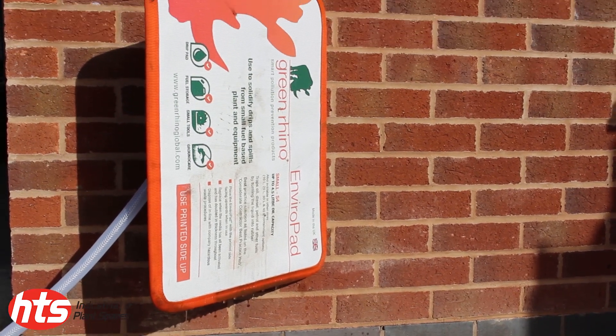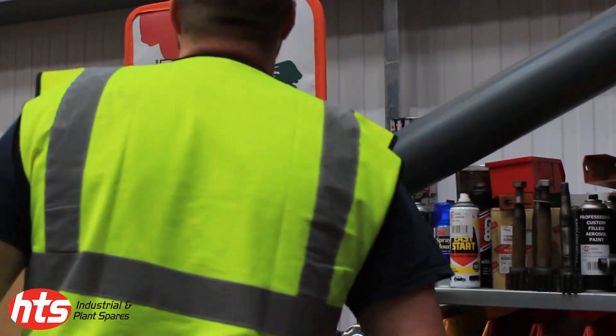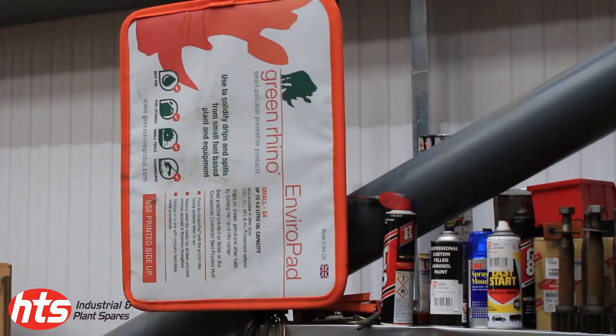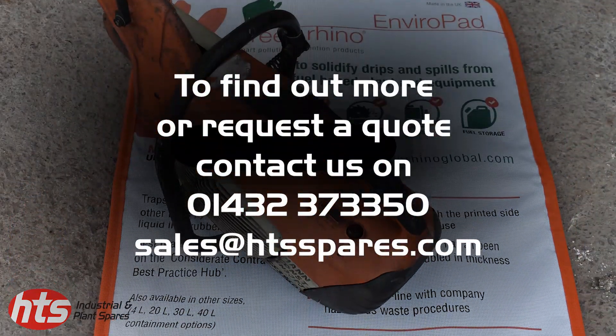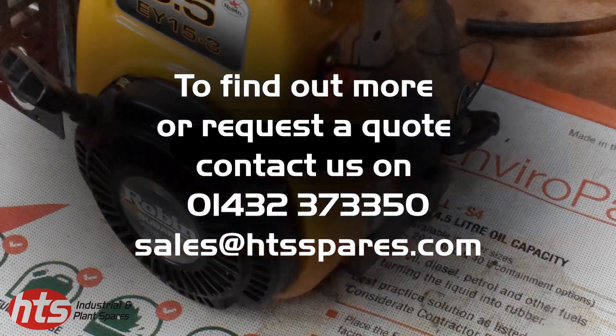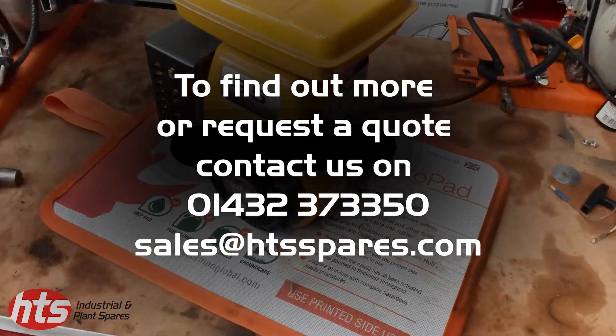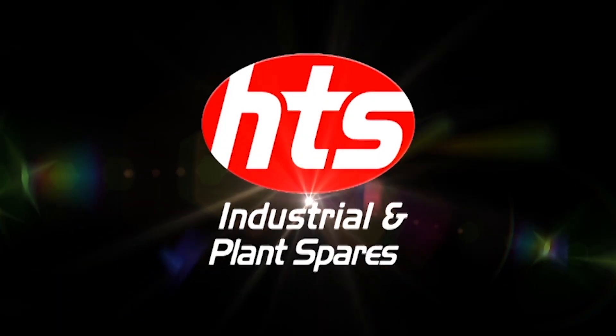Once the pad is finished with, it can be safely stored ready for its next task. The mat will need to be replaced once the entire surface has become solid and hard to the touch. Without question, the new Enviropad is the easiest, quickest and safest way to deal with the risk of spilled oils and fuels.